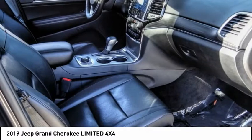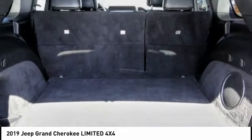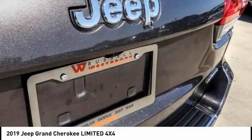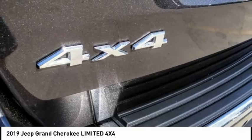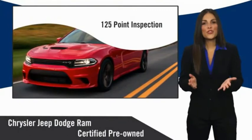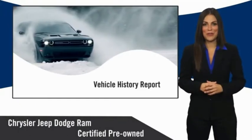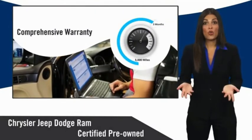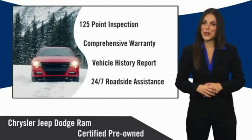A vehicle like this doesn't come along every day — come in and get it before someone else does. All Chrysler Group Certified Pre-Owned Vehicles pass a stringent inspection process guaranteeing that only the finest vehicles get certified. Ask your dealer about available lifetime warranty upgrades. Chrysler Group Certified Pre-Owned Vehicles: the smart choice, factory-backed to go the distance.